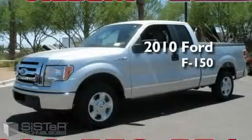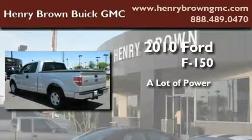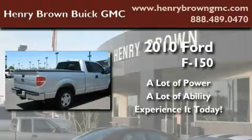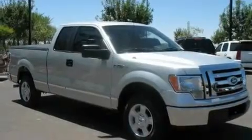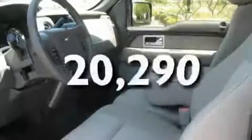This is a 2010 Ford F-150. Its top features and packages include cruise control, a CD player, a traction control system, an anti-lock braking system, and this vehicle has fewer than 21,000 miles on the odometer.